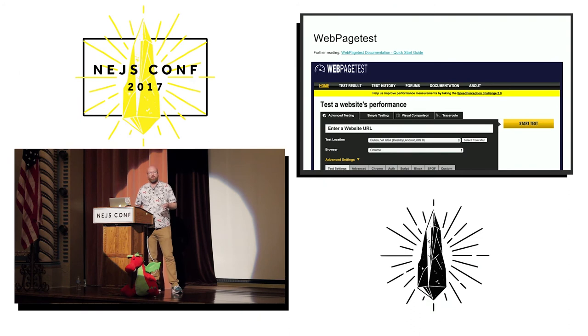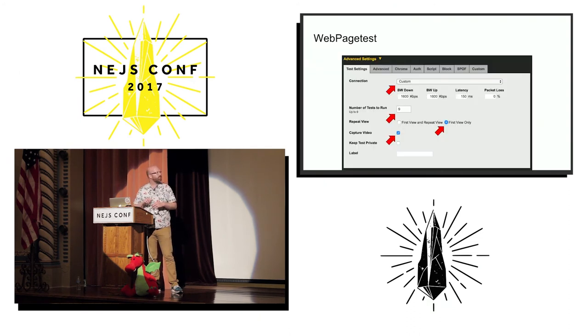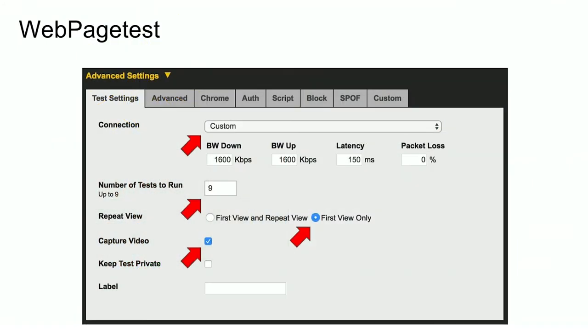It gives you a really great report of how the site did. On WebPageTest you set up a custom connection, set the throttling you want, and how many times you want to run the test. In the middle is the equivalent of the disabled cache — you can capture the first view or the first view and a repeat view, and we're only interested in the first view in this case.